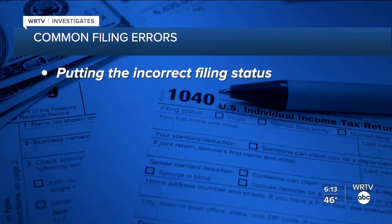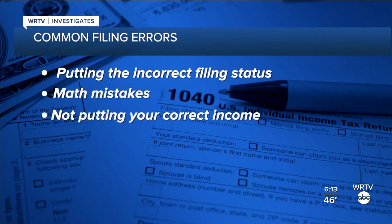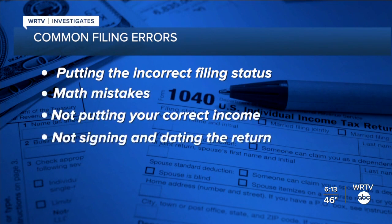Other common errors include putting the incorrect filing status, math mistakes, not putting your correct income, and not signing and dating the return.